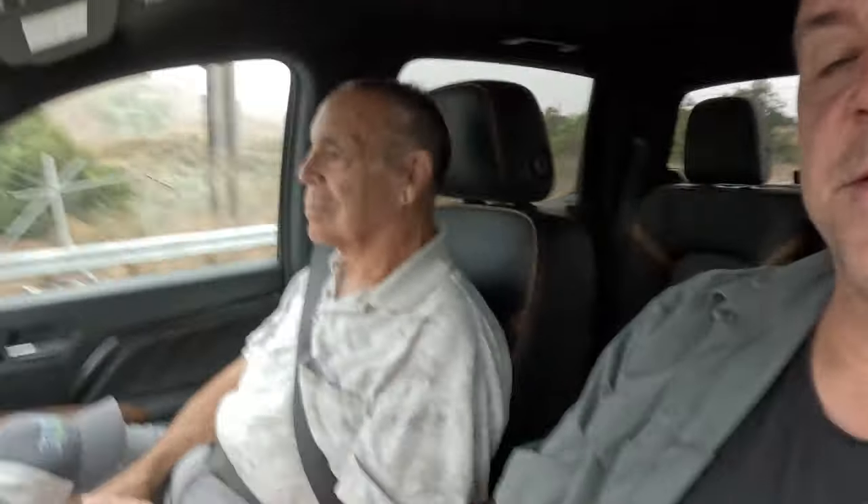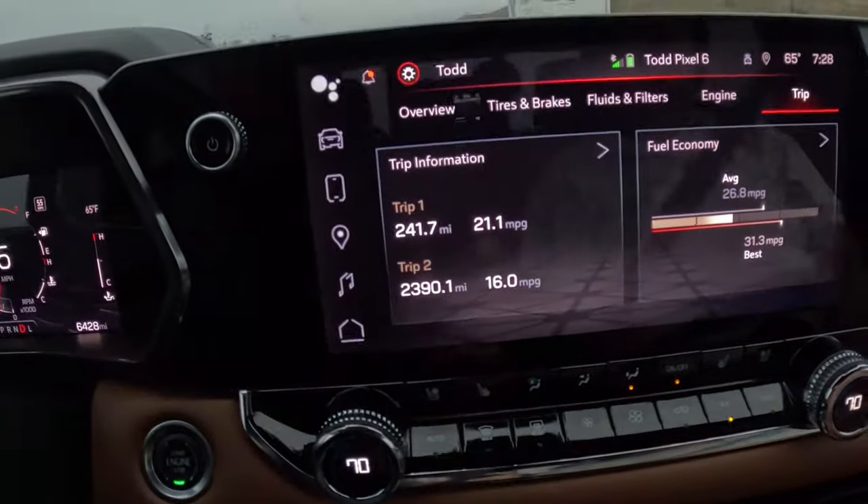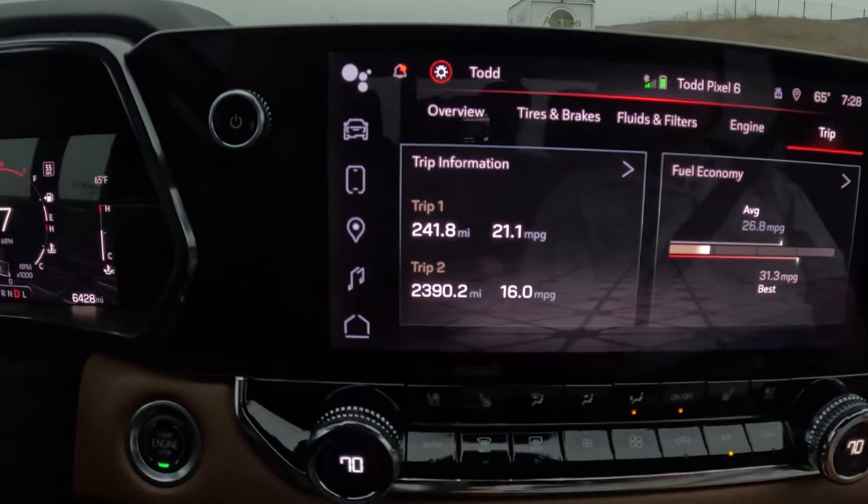As we roll into Corona, we're back in traffic again because LA County and Riverside County is basically hurry up and wait. Let's do a quick update on our mileage to this point, coming from basically sea level, over the top of the Grapevine, all the way down to Corona — we're about five miles out. Let's take a look at our trip: 241 miles at 21.1 miles per gallon.